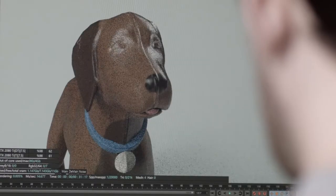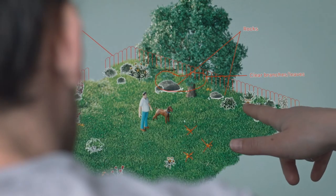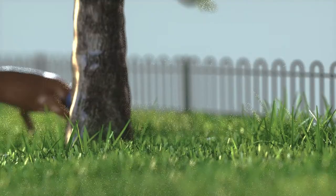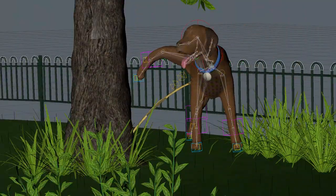Octane Render allows us to do rapid look development and test out different lighting scenarios in near real time. What's more, we're able to get renders back in a matter of hours. This means the team can review dailies that are much closer to the final look, as opposed to the crude play blasts we normally use.